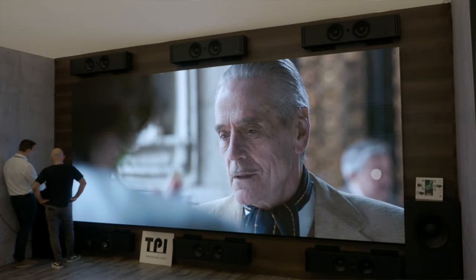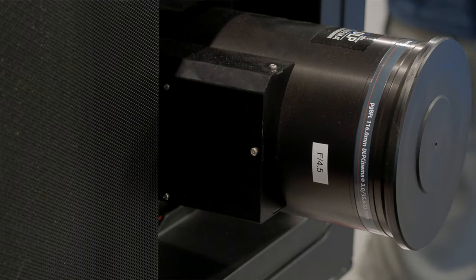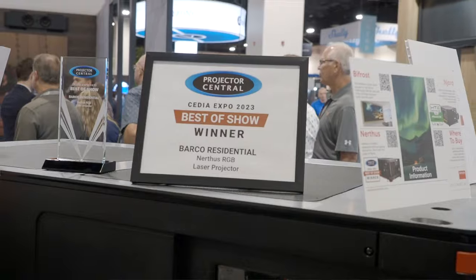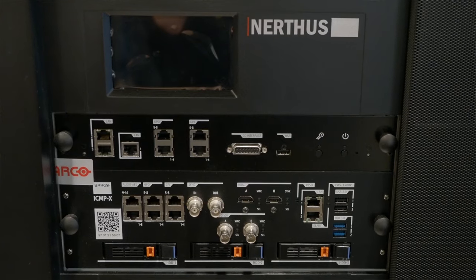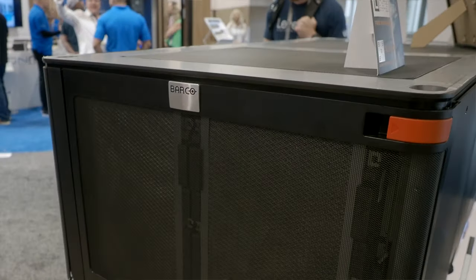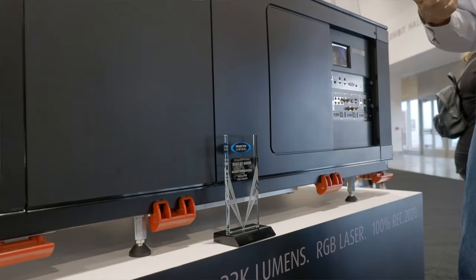Barco is getting a lot of attention at CEDIA for a couple of reasons. Their primary display is a 208-inch Bifrost LED wall with an absolutely fantastic-looking picture. They're also drawing attention for the NERTHIS projector — a brand-new 32,000-lumen projector designed for large home theaters and screening rooms. It's DCI compliant with 3.9 terabytes of on-board storage, 750:1 ANSI contrast, 5,000:1 on-off contrast, five different lens options, and will sell for approximately $225,000.